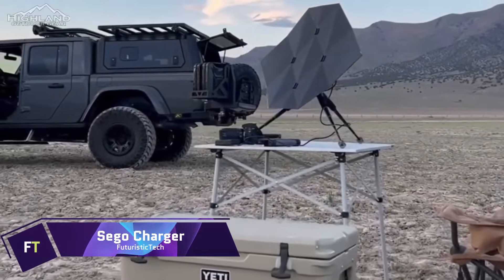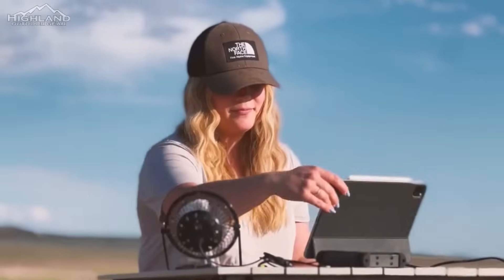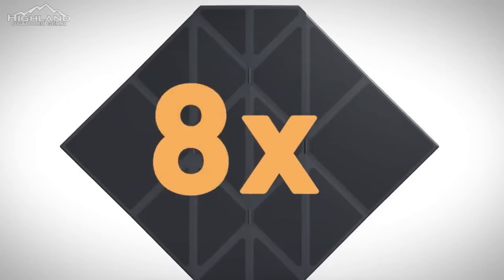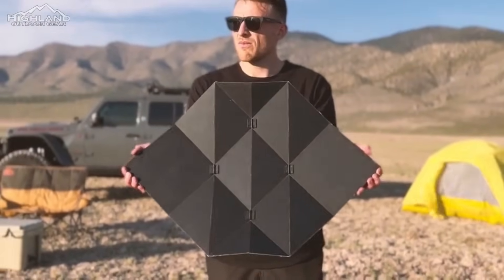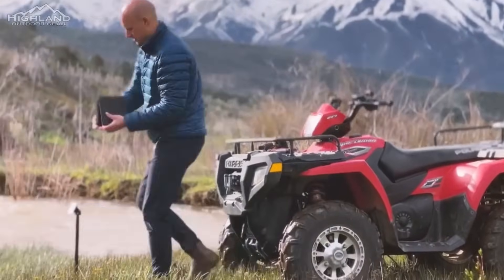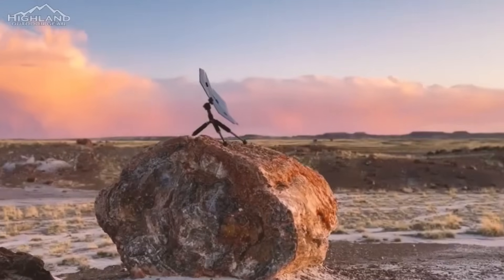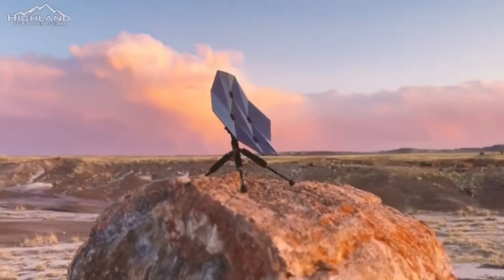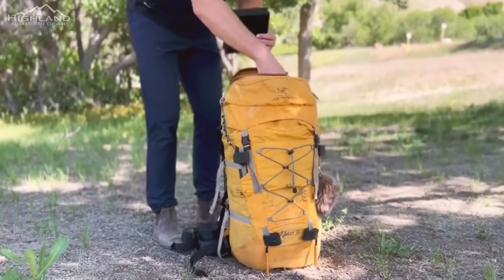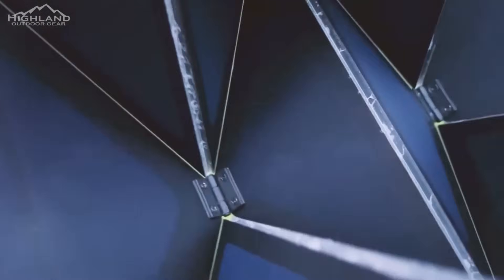SEGO Charger. Portable solar power has never been more innovative than with the SEGO Charger. This solar panel takes design cues from the meticulous craft of origami — it is compact, lightweight, and environmentally friendly, making it perfect for those who live off the grid or are always on the go. Its novel, patent-pending origami pattern enables quick deployment and low-profile storage, inspired by deployable space arrays already in orbit. Having this system allows for energy independence, safety, and less dependence on fossil resources.